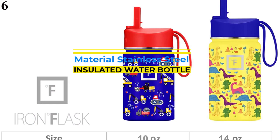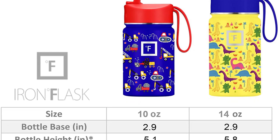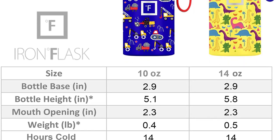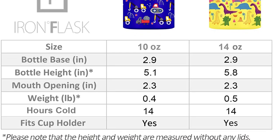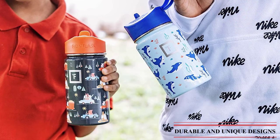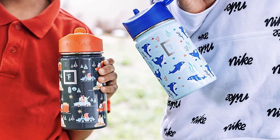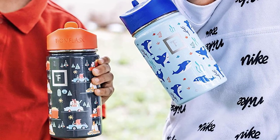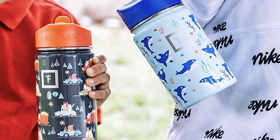Number 6 is the Iron Flask Kids Water Bottle. The double-wall insulation makes it sweat-free, keeping your drink cold for up to 14 hours. Not recommended for hot drinks. It's made of 18-8 stainless steel that is 100% BPA-free and non-toxic, and will never leave a metal taste or rust. Hand wash only with soapy hot water. The BPA-free, 100% leak-proof straw lid comes with a built-in handle for easy carrying.